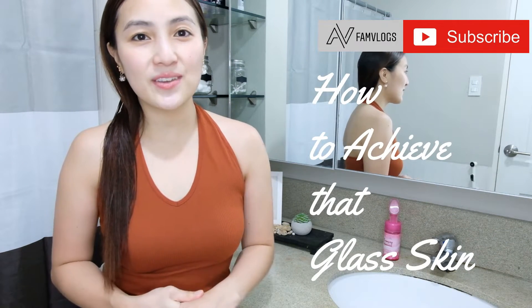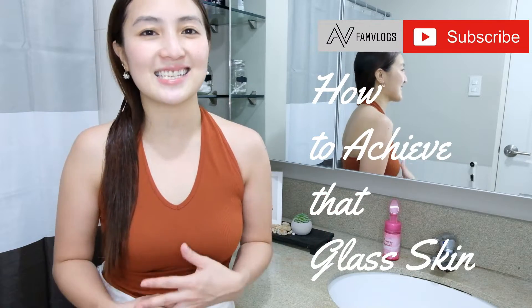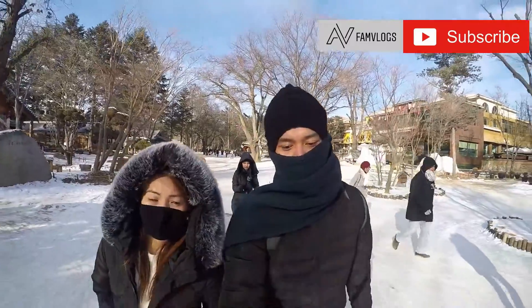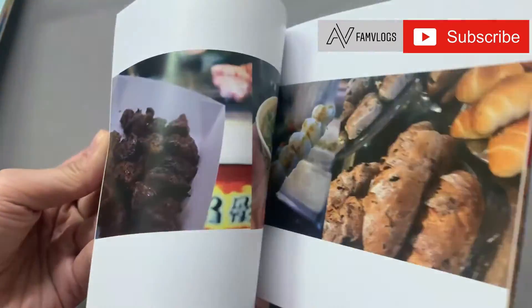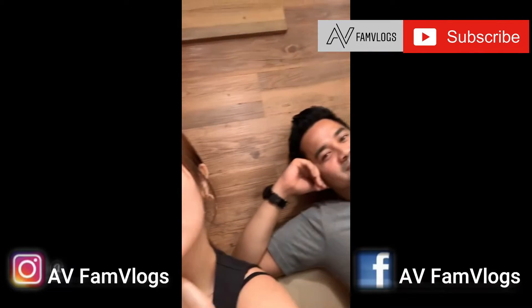Hi everyone, Vanessa here. For today's video, I've decided to share with you the top two products that I use to achieve that glass skin look. But first, I have to share with you what the usage is, how to use it, and who these products are for.